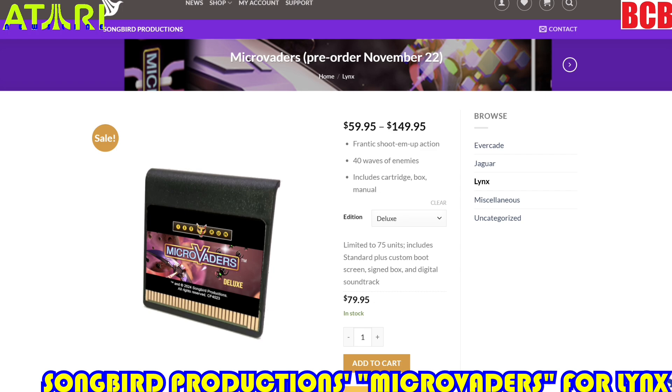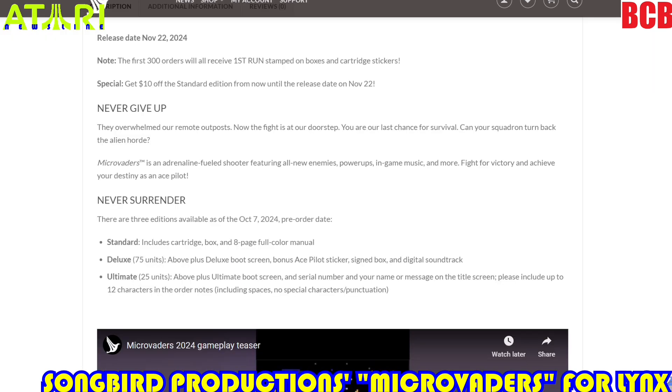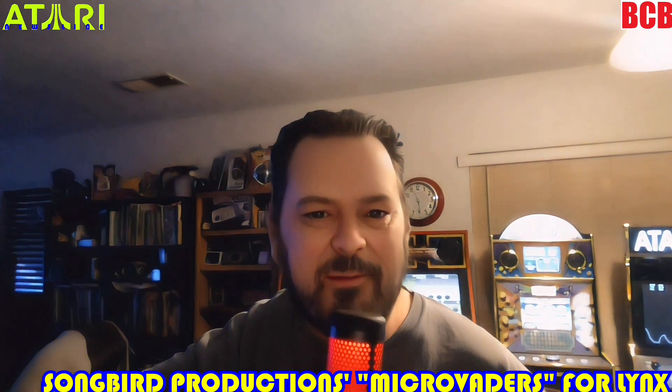It says: 'Never give up — they overwhelmed our remote outpost, now the fight is at our doorstep. You are the last chance for survival. Can your squadron turn back the alien horde?' Microvaders is an adrenaline-fueled shooter featuring all-new enemies, power-ups, in-game music, and more. Fight for victory and achieve your destiny as an ace pilot — never surrender. There are three editions available as of October 7th. Let's take a look at this awesome gameplay teaser.